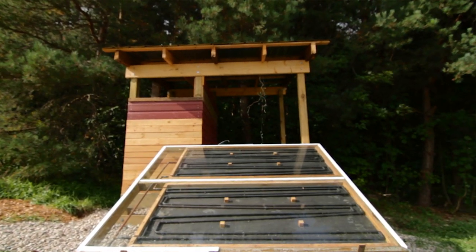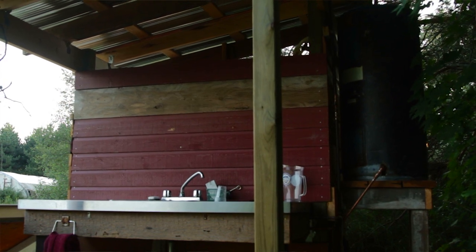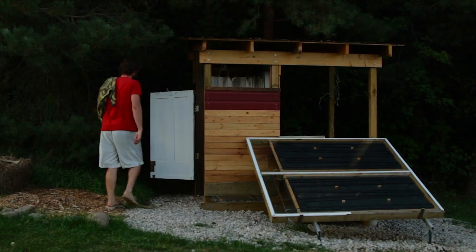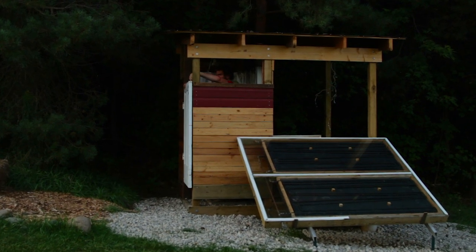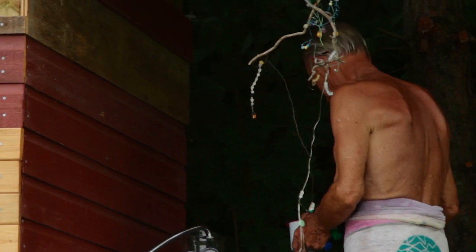We have two solar showers on the property, and we just built a brand new one. It's a solar hot water system and it's real simple. Essentially you have your collection area — hot water pipes behind glass, everything painted black. When water heats up, it becomes less dense, so it has to go up. We have the solar collectors below the tank, so when water in the collector heats up, it becomes less dense and moves up into the tank, and it automatically draws colder water from the bottom of the tank down into the collectors.